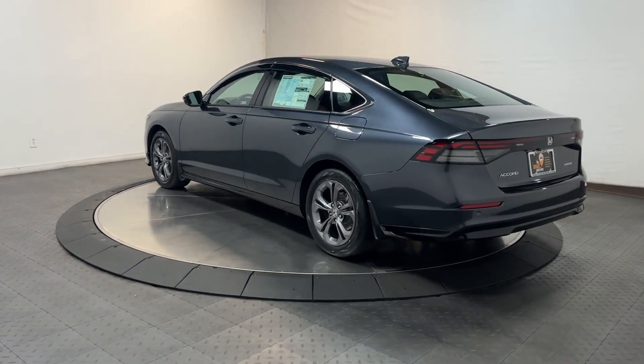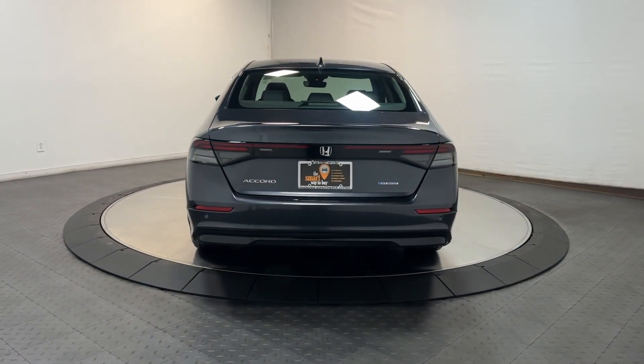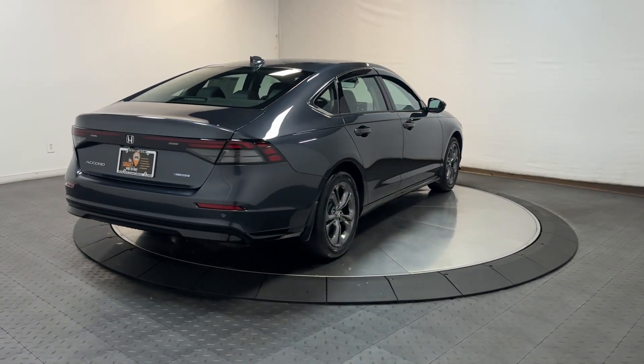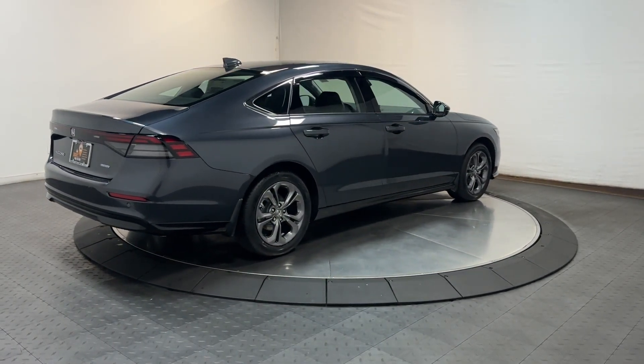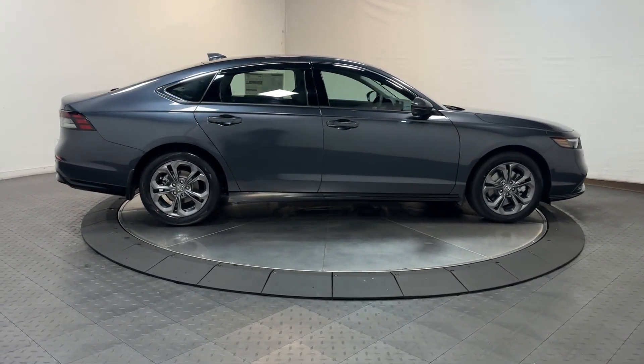The following are some of this vehicle's highlighted options: Apple CarPlay and/or Android Auto, keyless entry, moonroof, power passenger seat, adaptive cruise control, backup camera, lane keeping assist, heated mirrors, aluminum wheels, and dual zone AC.